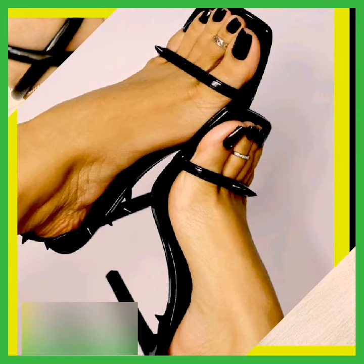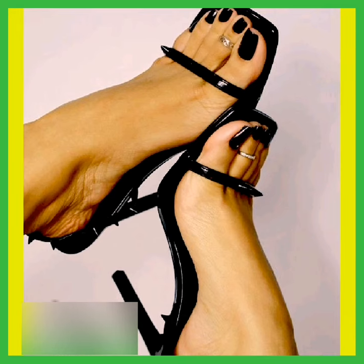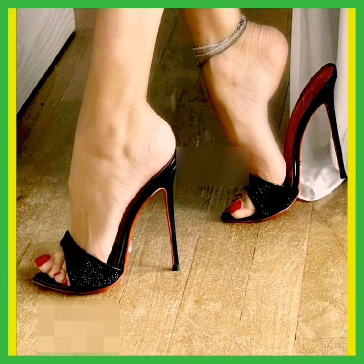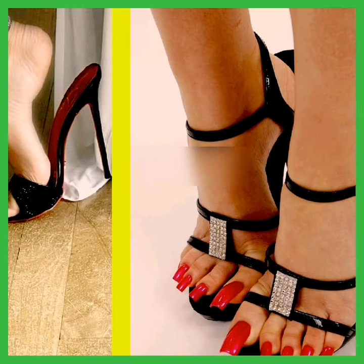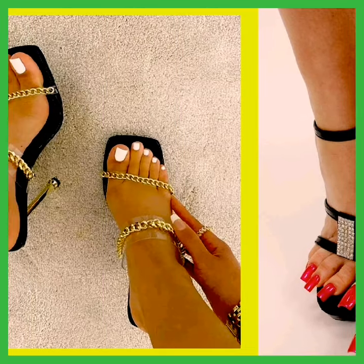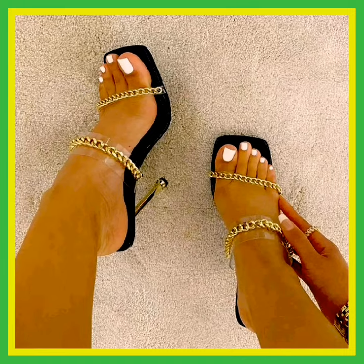In this video we explore the unique and aesthetic designs of high heels. This is a beautiful black color pencil high heel, and this is also a beautiful black color pencil high heel. This looks amazing — and this chain type pencil high heel also looks amazing.